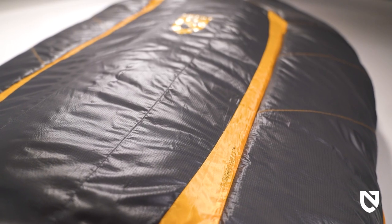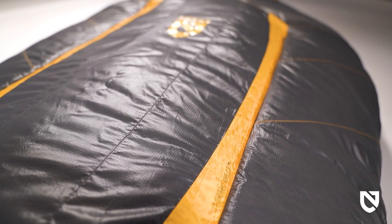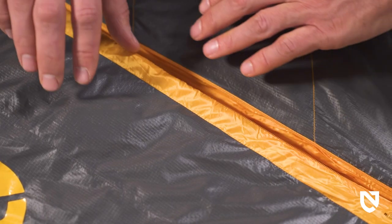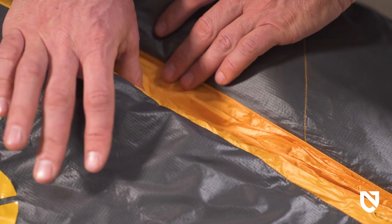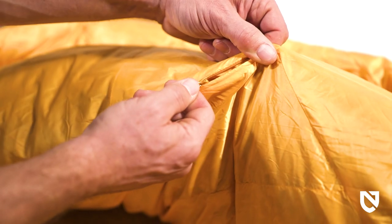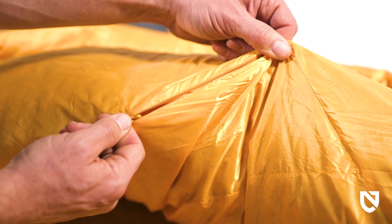With this new design, we launched the next generation of Thermo Gills — an advanced multi-stage zipper system that dramatically extends the usable temperature range of the bag. Internal and external zippers move independently yet work in unison.